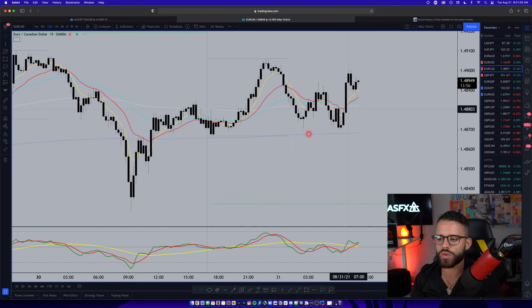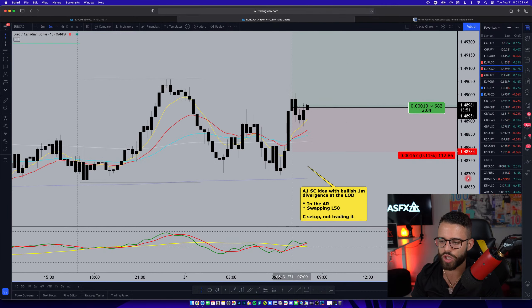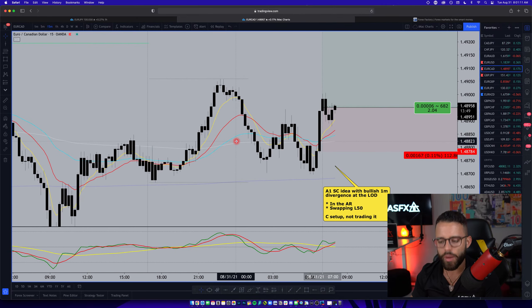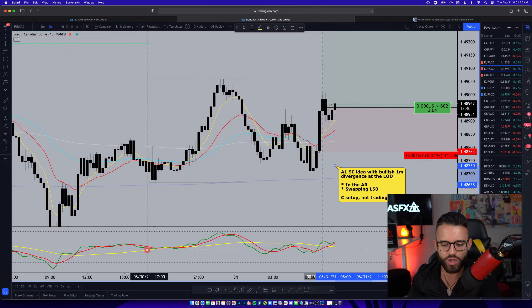If you look over at EuroCAD, this was another idea that James was able to take advantage of. This one looks like it's actually setting up to push higher here. We have a couple of things wrong with this setup — more than we have wrong with GBP/JPY — which is again why I'm not in this trade either. First, we have to look at the market sentiment line. You can see it starting in the sell zone to start the day, then moving into the buy zone — we call that a swapping liquid 50. Swapping market sentiment shows indecision.